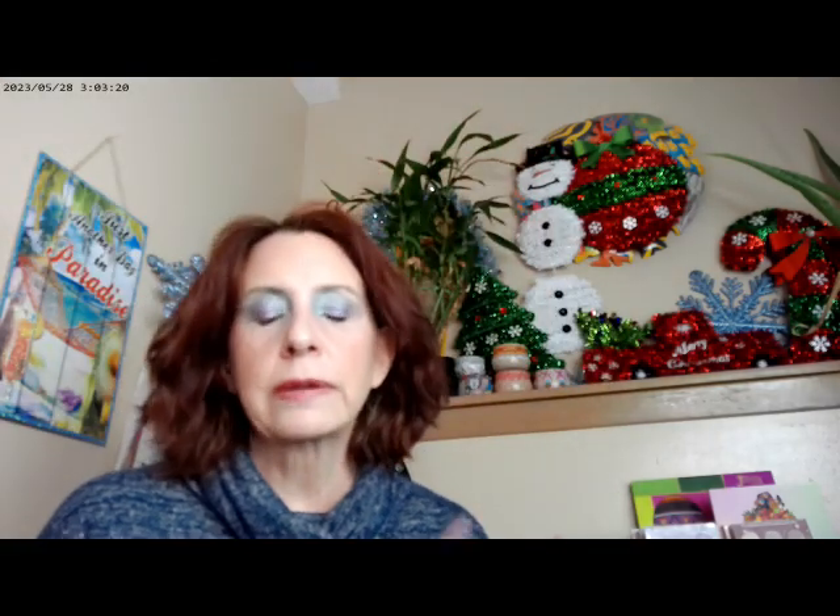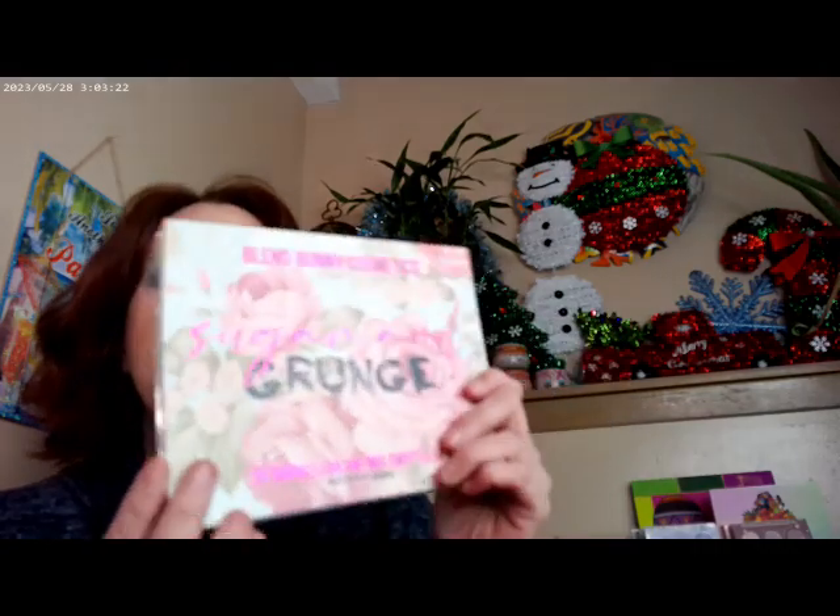I had the Essence Thick and Wow in Caramel Blonde — that's what I have on the eyebrows. And now that I have a little bit more mascara, that's how the eyes turned out. As you can see, I'm having a lot of fun with the Sugar and Grunge. It's one of those palettes that has a lot in it, so it takes you a little while doing a couple of looks and figuring out how the formula works.